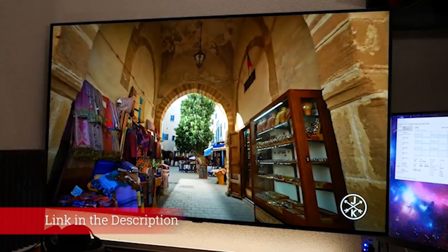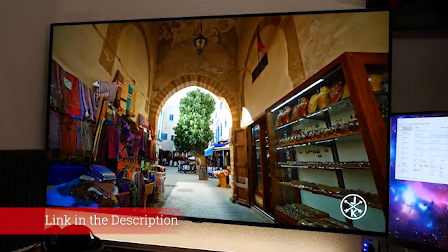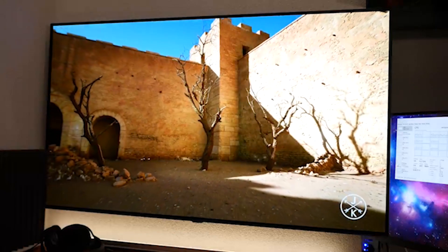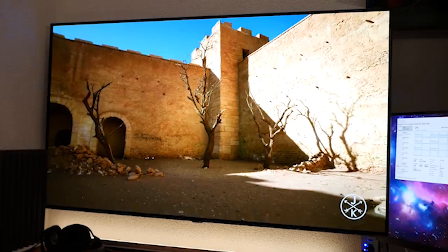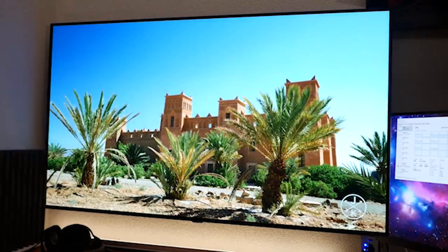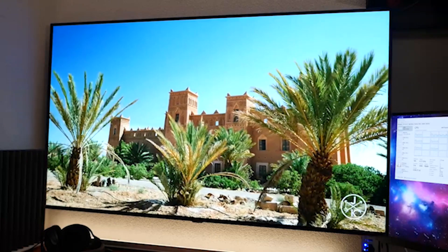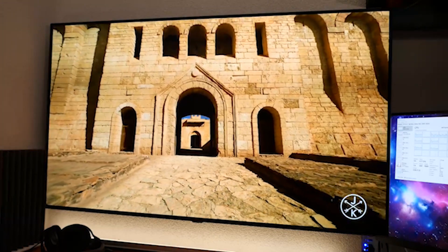As is the norm for LG's OLEDs, the 2020 range consists of a number of models, with all except the B-series — this year that's the BX — having the same panel and processing tech. The only differences are the styling and the sound system. That means this 48-inch TV gives you the full 4K flagship experience at a smaller size.